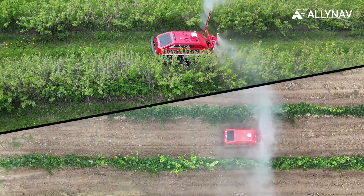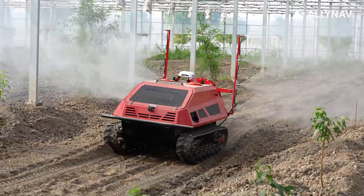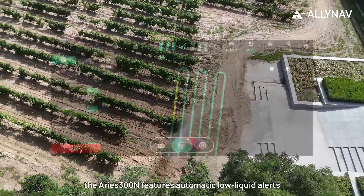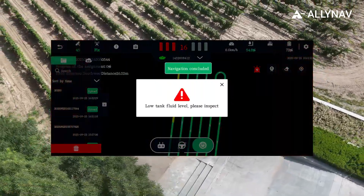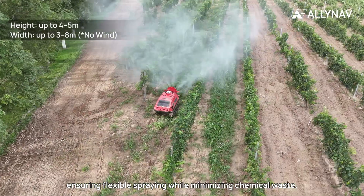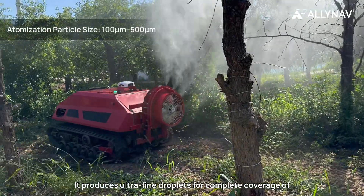The Ares 300N uses intelligent speed-flow matching to deliver accurate spray volumes, capable of operating on slopes up to 10 degrees. It also features automatic low liquid alerts to help ensure uninterrupted operation, ensuring flexible spraying while minimizing chemical waste.